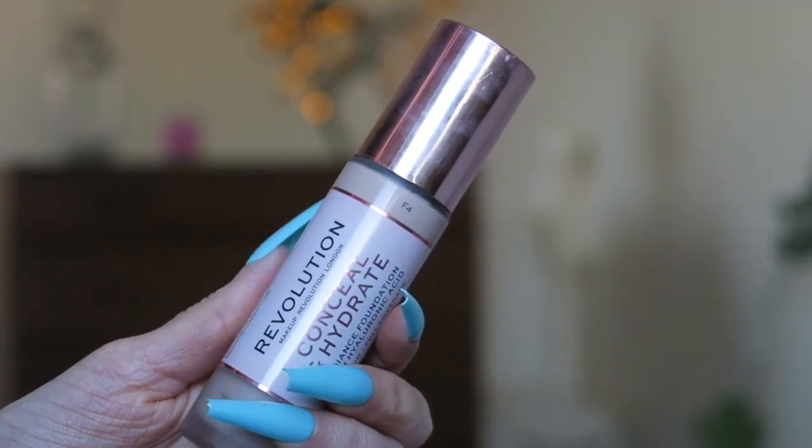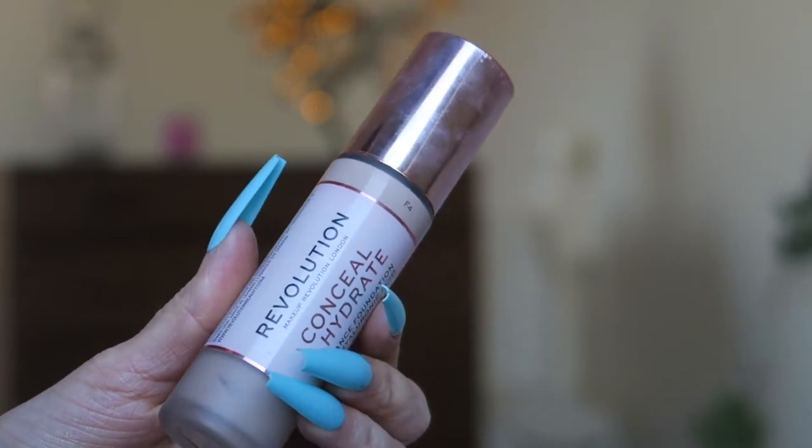This is the Revolution Conceal & Hydrate Radiance Foundation with hyaluronic acid. I did wonder why it was more glowy than my Maybelline — now I know, it's a radiance foundation with hyaluronic acid for skin hydration. It says medium to full coverage, which I agree with. It blended really quickly onto my skin but throughout the day it would get quite dewy. I can't fault the product for that — I'd give it a 7 out of 10.